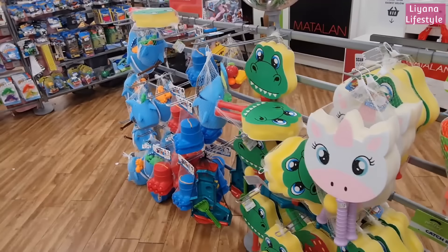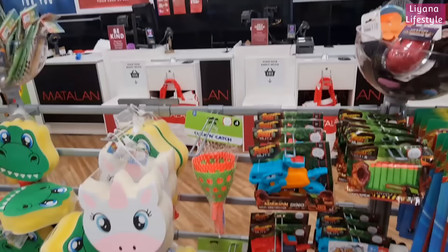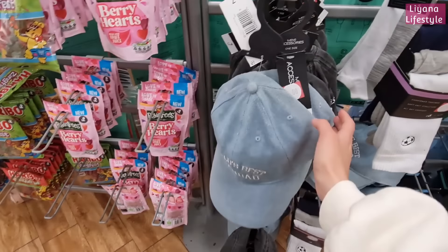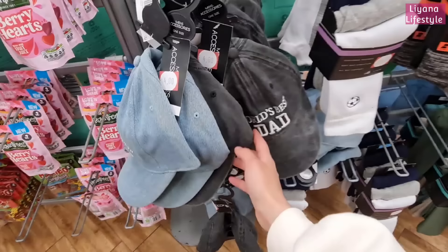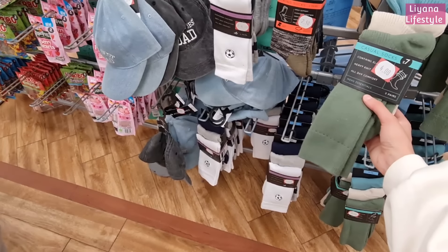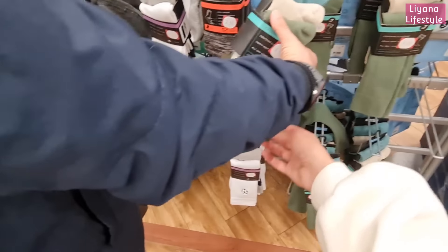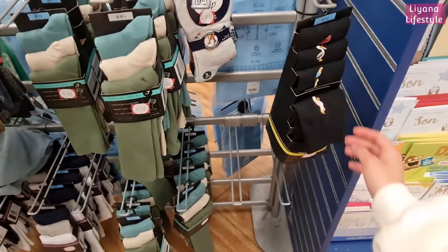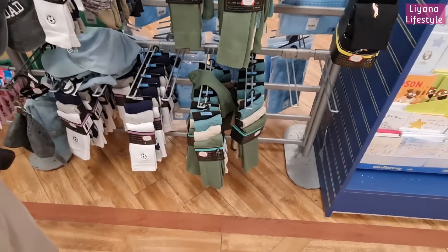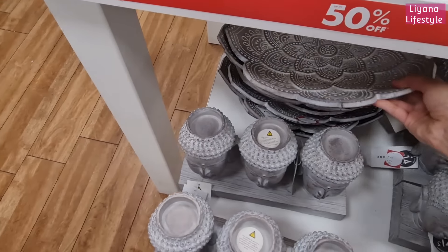And then all of the summer things are now reduced — 50% off. It's a bit hard filming here because it's by the checkout. World's best grandad — these are £4, and they've got a dad one as well. Some socks reduced — these are good, they look actually really well made. Heavy knit, £4. They've got some with birds on as well, nice colours. How did I miss this section? It's now £7.